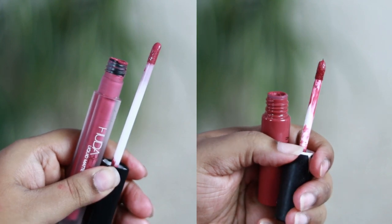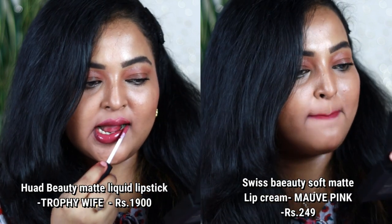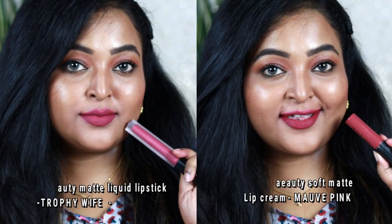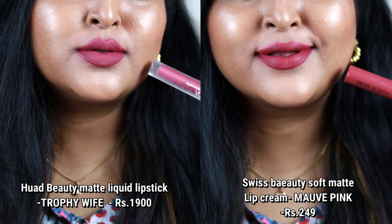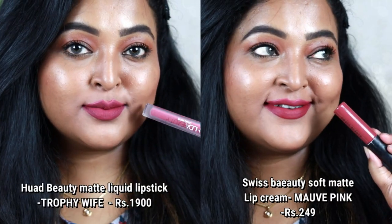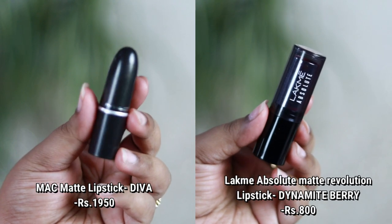Next is Huda Beauty's liquid matte lipstick in the shade Trophy Wife — I had the hardest time finding a dupe because it's so unique. It's a pretty medium pink with hints of cool-tone mauve. I found a similar shade from Swiss Beauty — the Soft Matte Lip Cream in Mauve Pink. The mauve tones are a little richer in Mauve Pink compared to Trophy Wife, but they're similar.